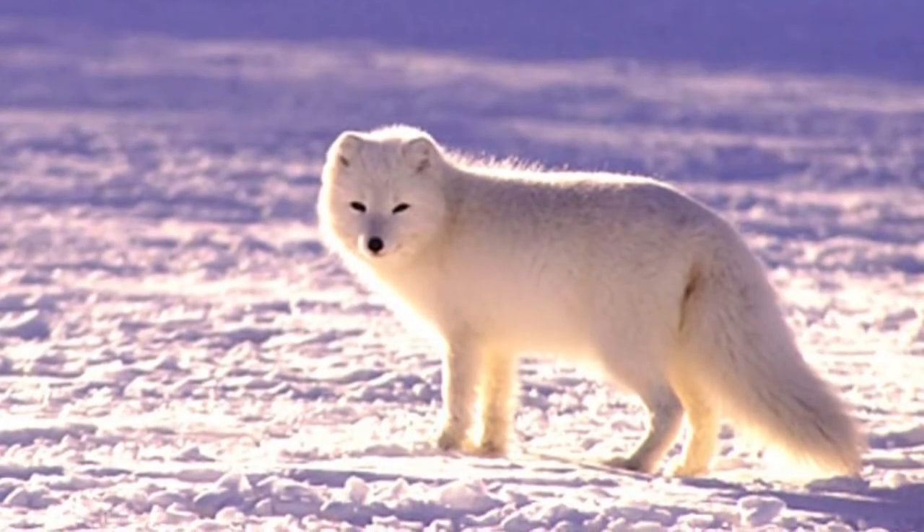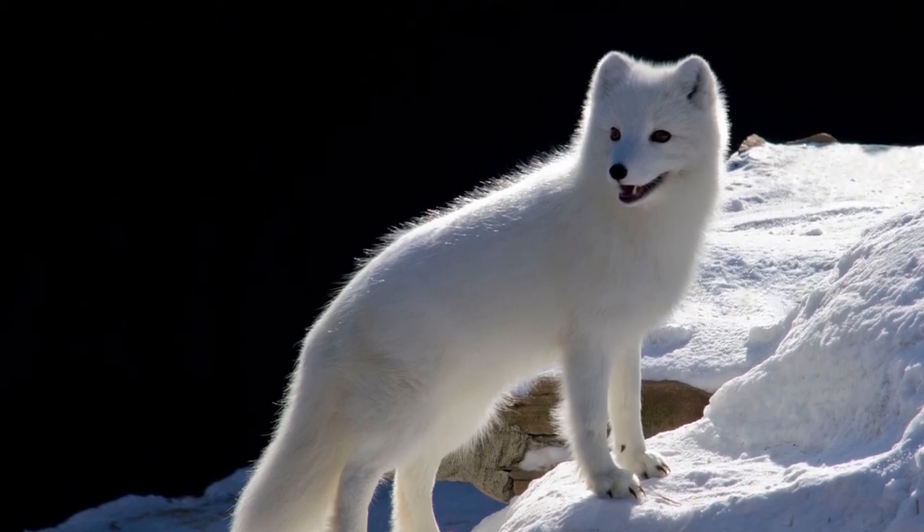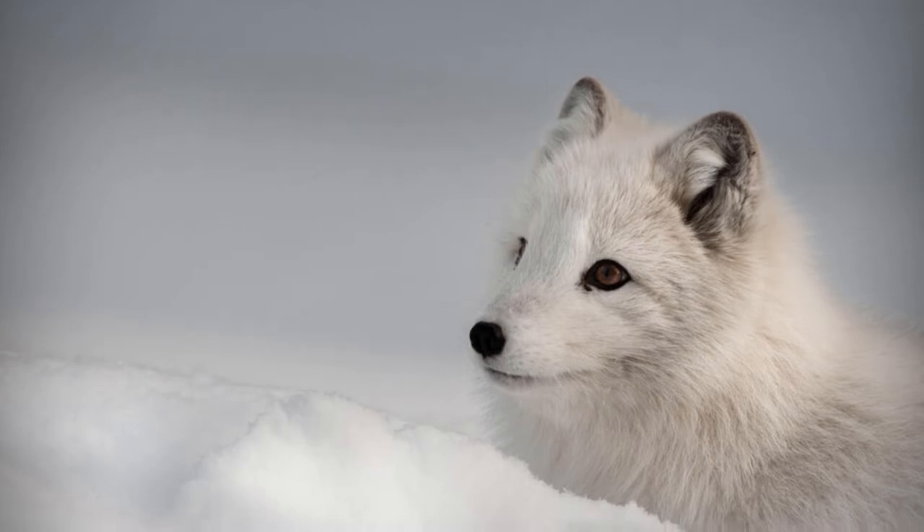These foxes are smart, curious, and fast. When avoiding predators and hunting prey, they can sprint up to 50 kilometers per hour.